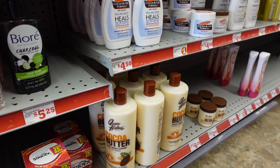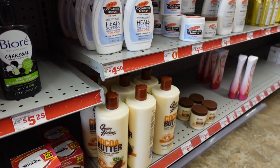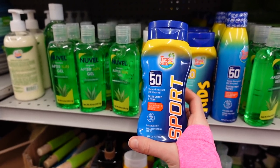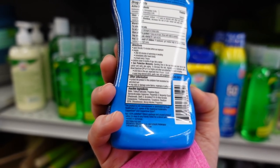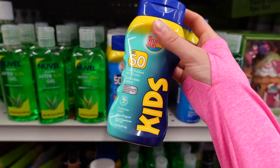Look who it is — Queen Helene Cocoa Butter. Looks like we have some sunscreen over here. Tropic Sun — is this a dupe for Coppertone or Banana Boat? This is a chemical sunscreen, it shouldn't leave a cast. It's got fragrance in it, which in leave-on products is more likely to be problematic.